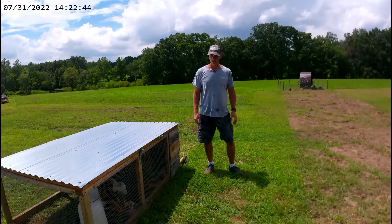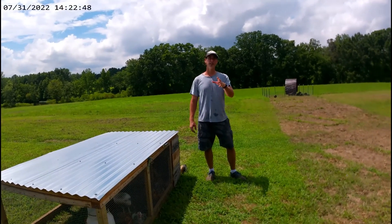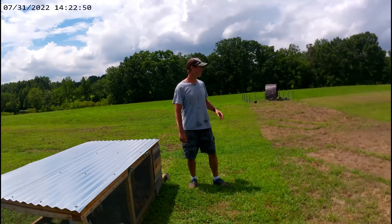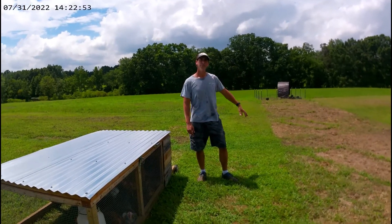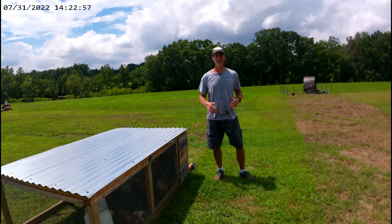Now that the turkeys are in there, we've got the meat birds in here, we've got turkeys over there, and we're going to work on getting them out. We've got the piglets going over to the larger paddock. So everything has been working really well. Again, this is something that we learned that has worked well for us.